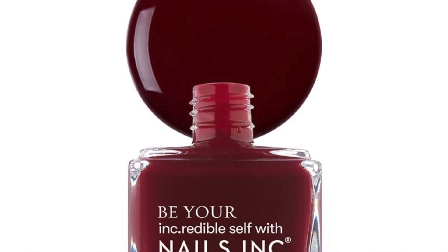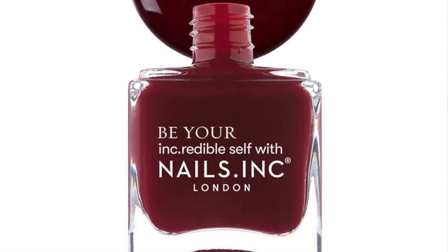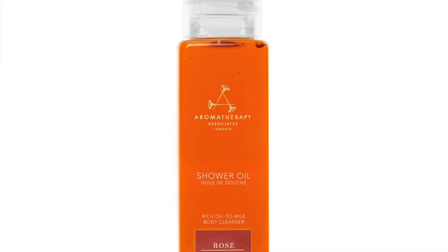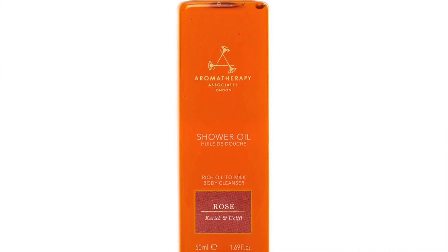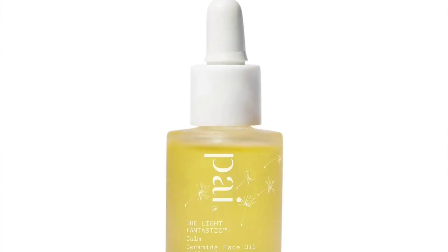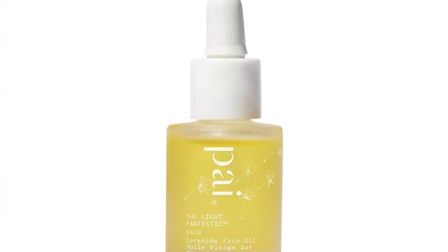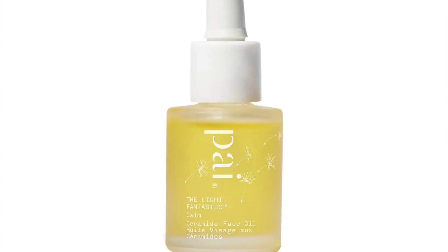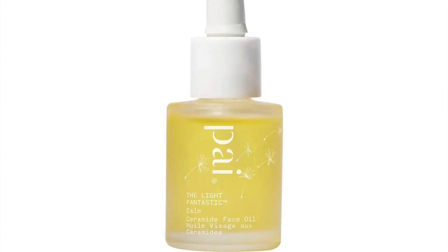Next you have from Nail Inc, Peppermint Place Nail Polish, 10 mils, but 15 mils is full-sized, so I'm not going to count this. Next you have from Aromatherapy Associates, the Rose Shower Oil, 15 mils, which has a standalone retail value of £10, but full-size is 250 mils, so I'm not going to count this. Next you have from Pi Skincare again, the Light Fantastic Ceramide Facial Oil, 10 mils, which actually retails at £29. Full-size though is 30 mils retailing at £44, so I'm not going to count this now.